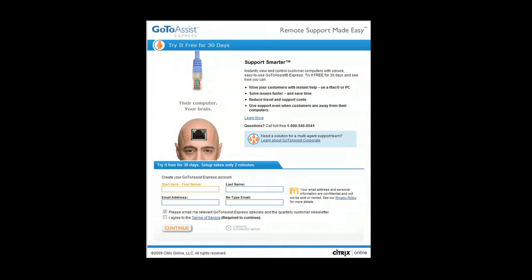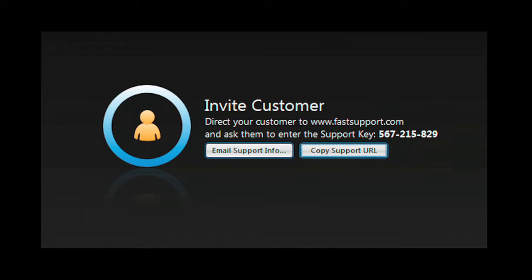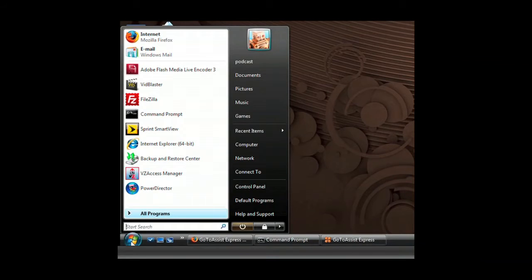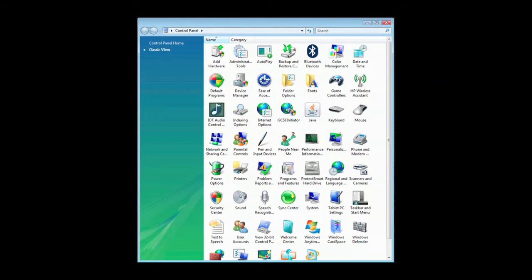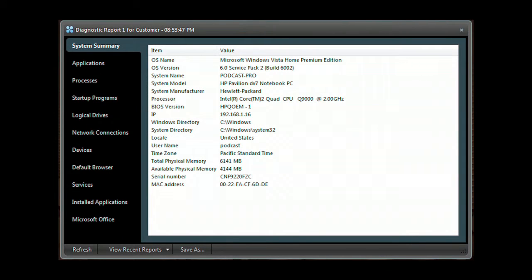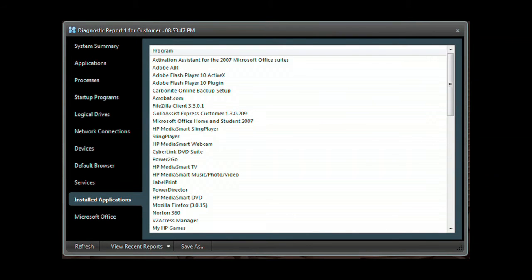It can be easier with GoToAssist Express, an easy and secure remote support solution purpose-built for individuals, small businesses, and professionals who need to support clients. With the click of your mouse, start a support session. Your client simply enters the code you give them on the FastSupport.com website. With their permission, you have the same access to their computer that you have of your own. You can examine programs, check and modify control panel settings. GoToAssist Express gives you full access to their desktop. Run the GoToAssist Express diagnostic application to get a system summary, application list, processes, programs that start when the computer starts, network connections, devices, services, along with installed applications, and much more.